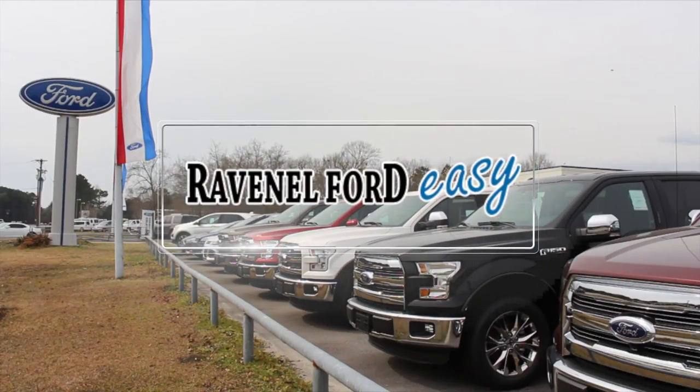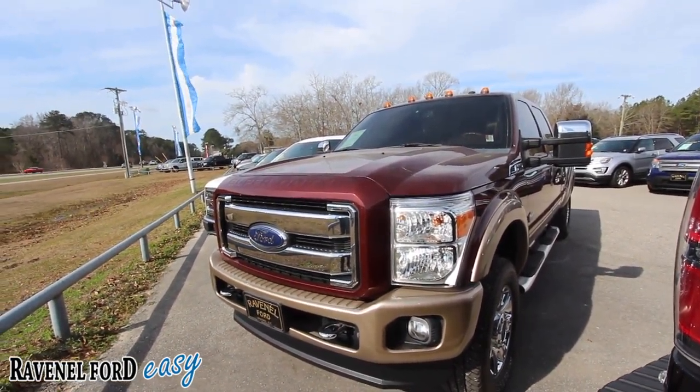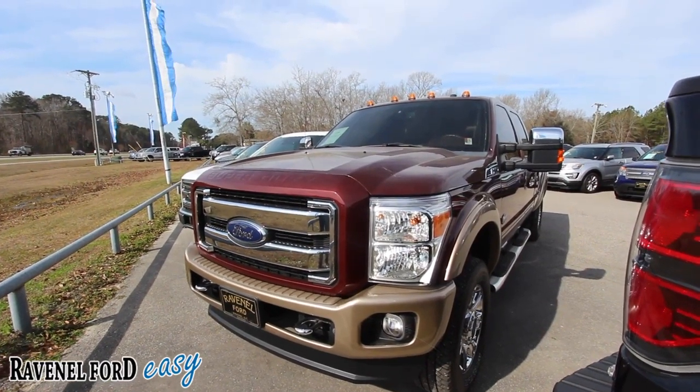Ravenel Ford — car buying made easy. Hey everybody, today we're at Ravenel Ford looking at a 2012 Ford F-350 King Ranch. How about it?